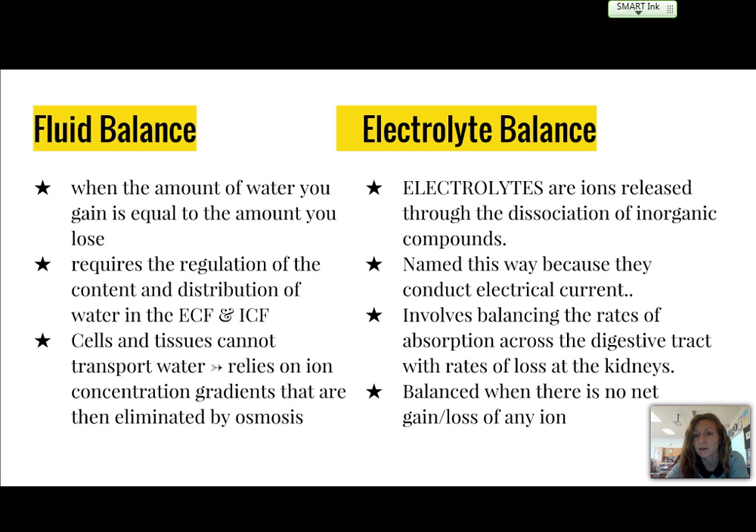Electrolytes are ions that are released through the dissociation of inorganic compounds, and they're named this way because they can conduct an electric current. This involves balancing the rates of absorption across the digestive tract with rates of loss at the kidneys. There is balance when there's no net gain or loss of any ion, and the two we're primarily going to talk about are sodium and potassium.